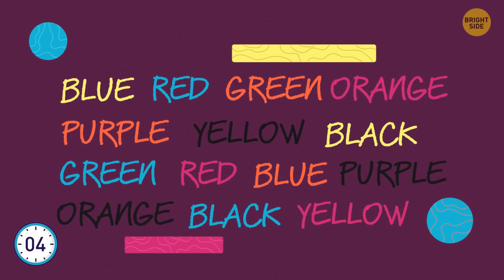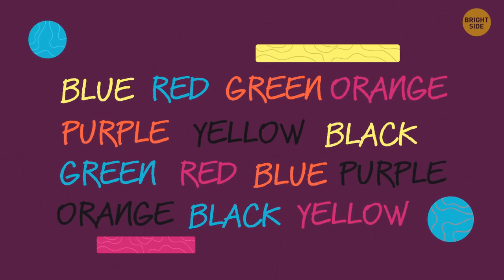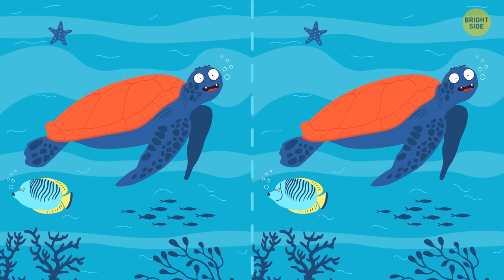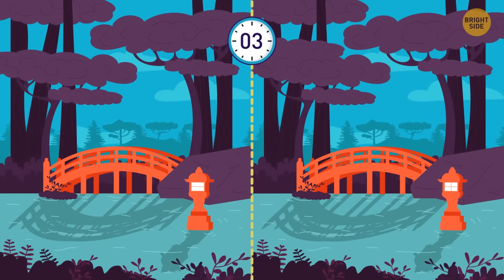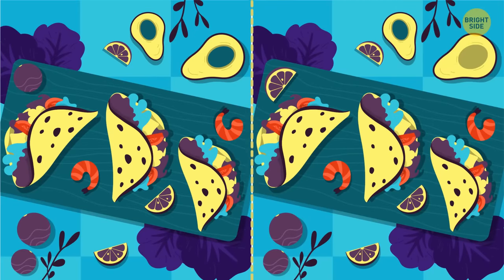How many colors are mentioned here? If you got 7, great job — nothing can distract you. Can you find the mistake? The number sequence is alright, but there's an extra V you don't need. Find 3 differences between these images in 10 seconds. Same task here — did you spot them all? These images are different in 3 details. Again, there are 3 differences between the next images — hope you found them all.